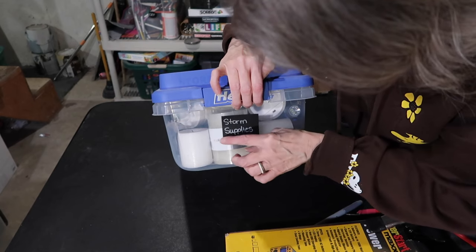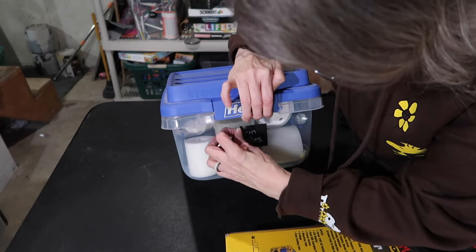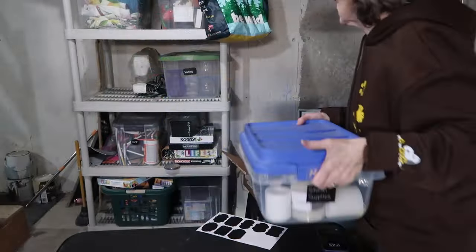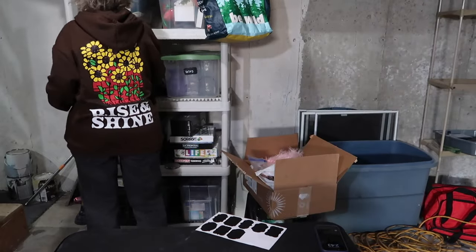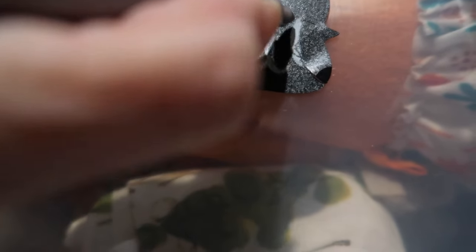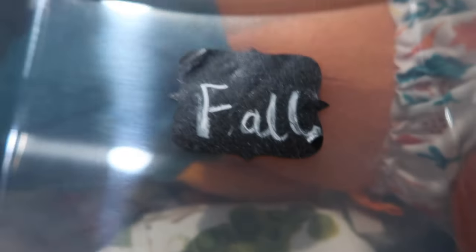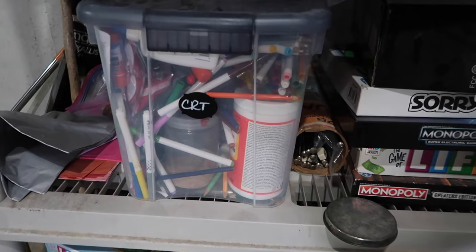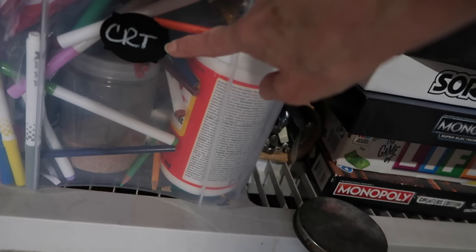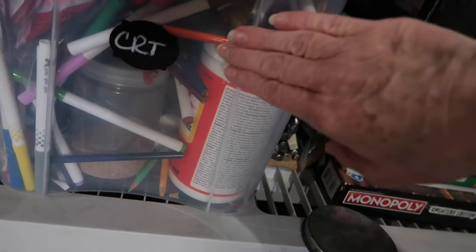I prefer using white or silver Sharpies — mostly white — over chalk, because chalk gets messed up. See, this one is chalk and you can see how it's smeared; the Sharpie I just like way better. Now we're going to deal with this mess. It used to be my son's — these are his initials — but I thought it kind of works for craft. Actually, no — we're going to get a new label. We're going to go through this and be brutal.